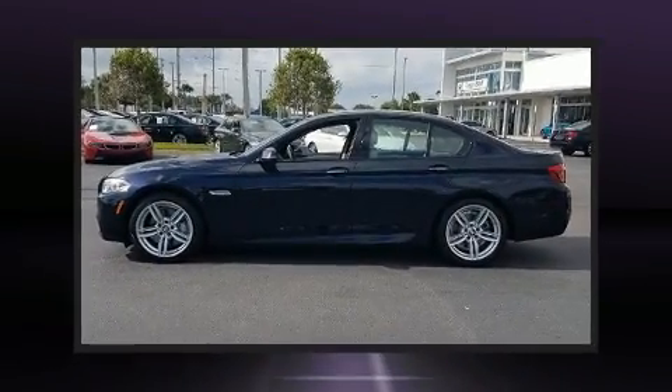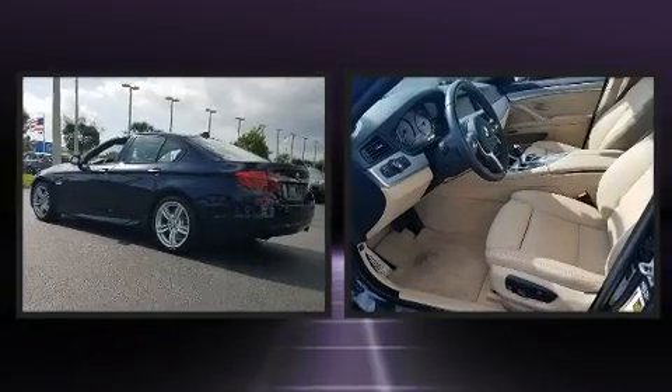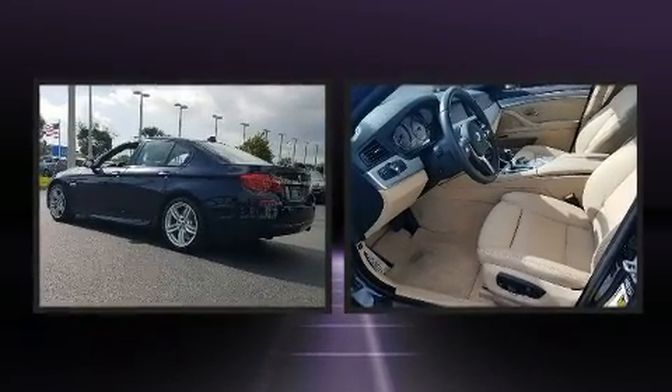Here's a great deal on a 2014 BMW 535i. This four-door, five-passenger sedan still has less than 10,000 miles.